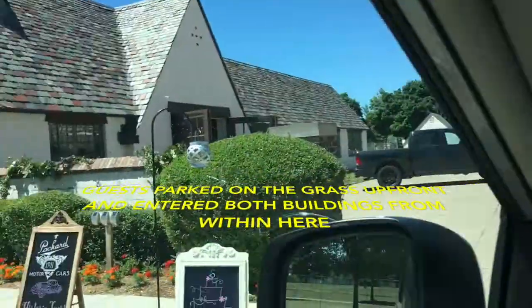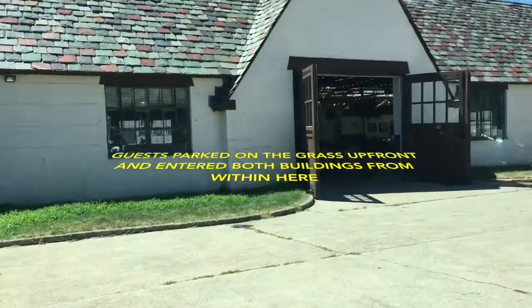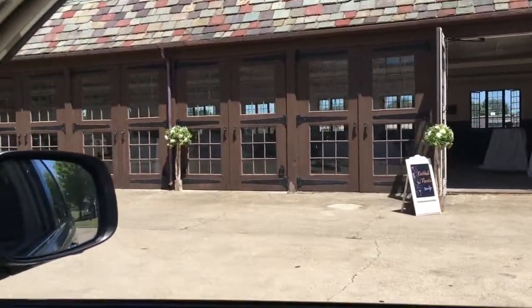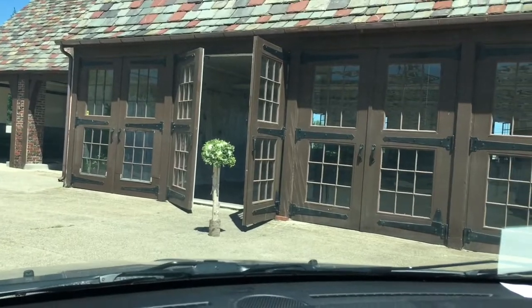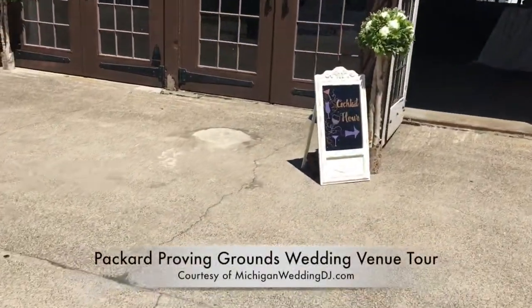Guests don't park in here. There's a vendor parked here right now, and I'll be parking here in a moment to go through those doors into the main ballroom and dining area. Those are all doors, which is really cool — they could open all of them. In this case, they had a couple open. It was a beautiful day, like 70 degrees in July. It was gorgeous.